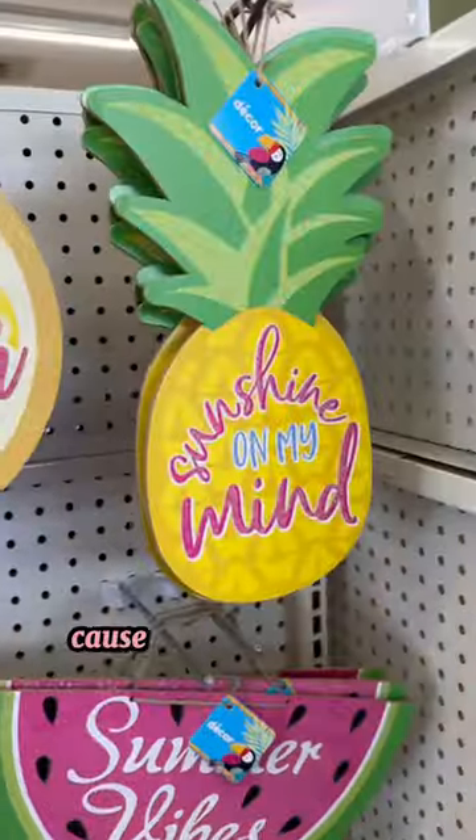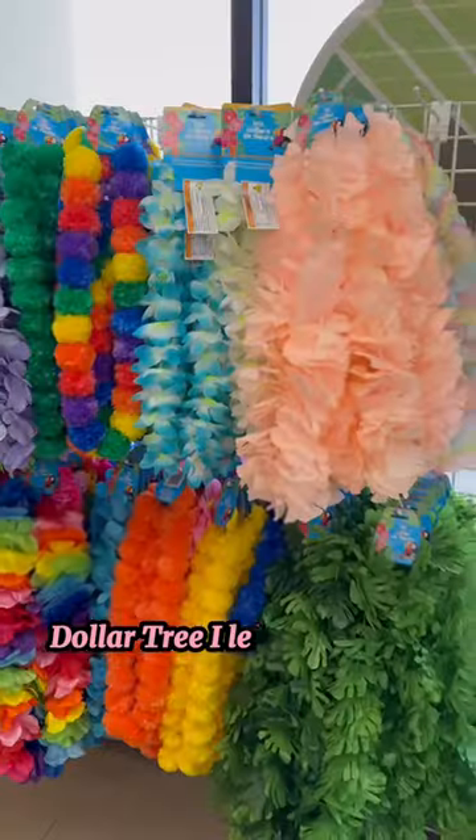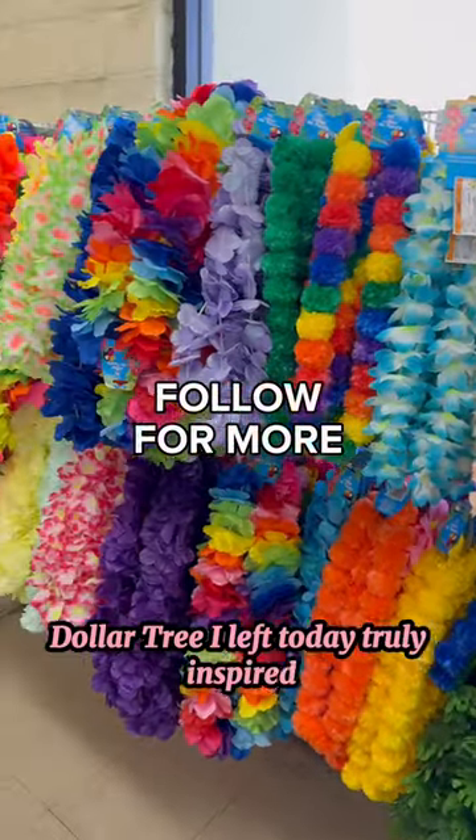I need Memorial Day to come right now because I want to get in the pool. Dollar Tree, I left today truly inspired — thank you, thank you!